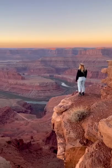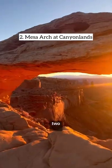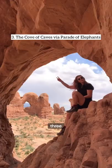10 things to do near Moab, Utah. Number one, Dead Horse Point State Park. Number two, Mesa Arch at Canyonlands. Number three, the Cove of Caves.